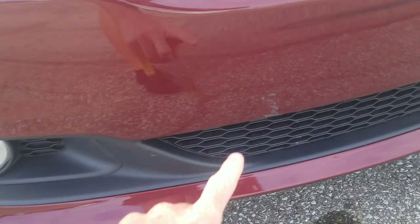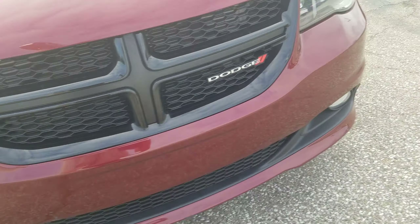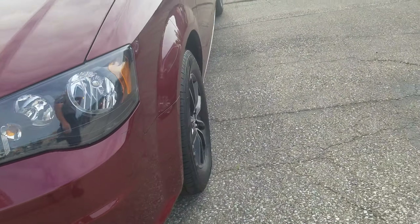A couple of small little scratches up front, nothing major. Overall, it's in pretty good shape.